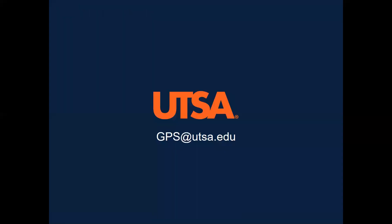Don't let your nerves keep you from signing up. The 3MT competition is an excellent opportunity for personal and professional development. If you have questions about the 3MT, contact the Graduate School by email at gps@utsa.edu. Thank you.